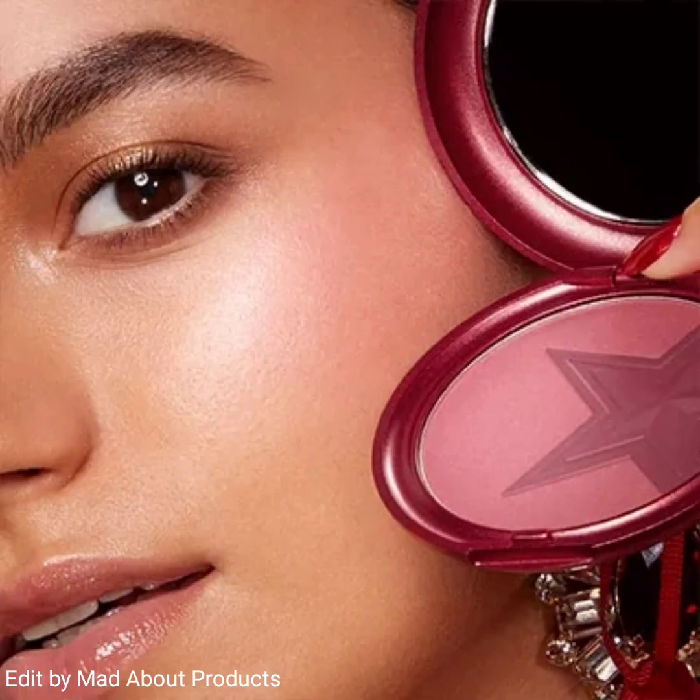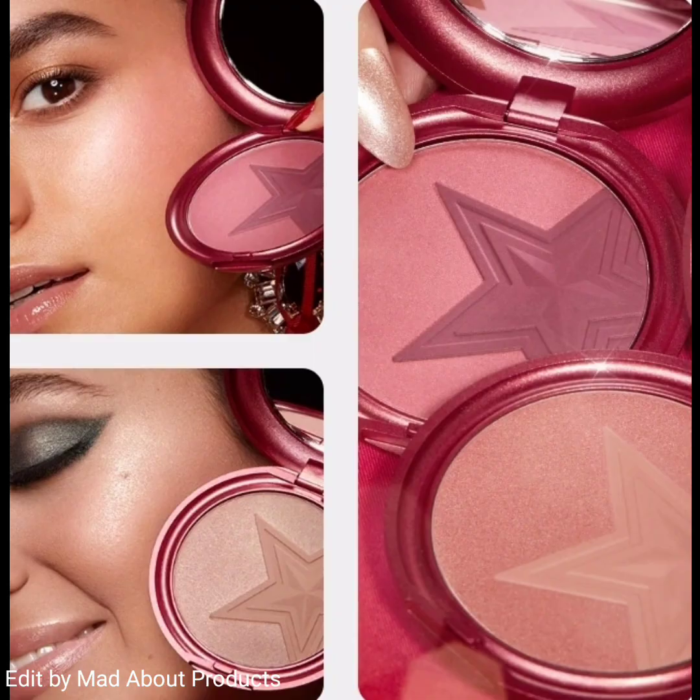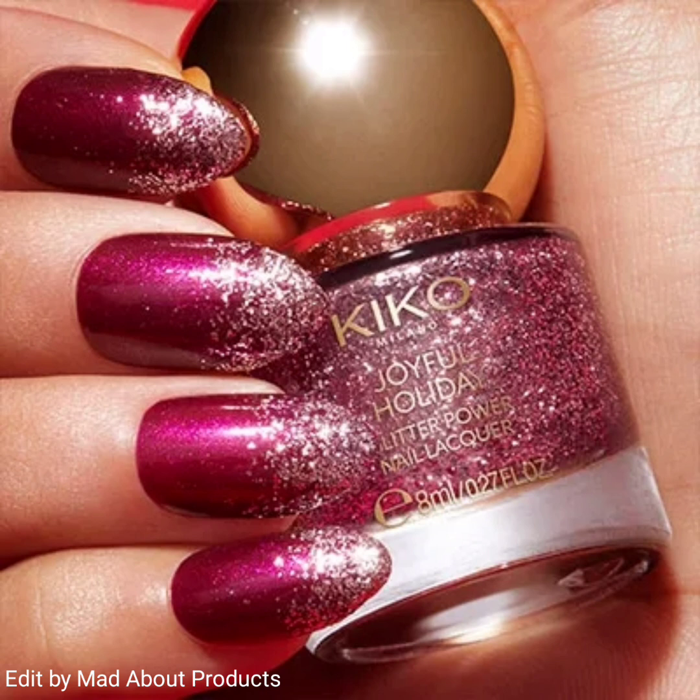Another product of this collection is the Joyful Holiday Enchanted Duo Blush, a silky touch baked bronzer in two finishes — matte and radiant. It comes in three shades: number one is Gingerbread Biscuit, number two is Elegant Rose, and number three is Fairy Mauve.